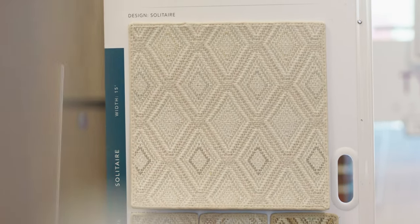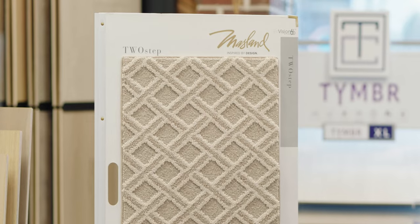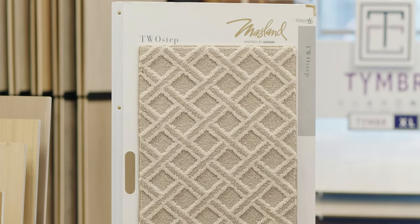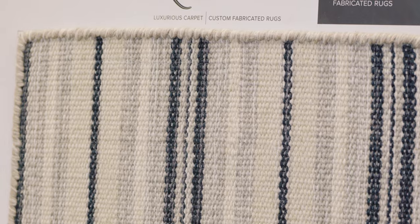With woven carpets, you will get a look that's a lot more intricate, a lot more interesting from a design standpoint than you find in most tufted carpets. So next time you go carpet shopping and you're wondering why the woven carpet that you really fell in love with is so expensive, there really is a reason for it. It costs more to make, but we at Island Carpet think it's well worth the money. That's the story — woven versus tufted carpets.